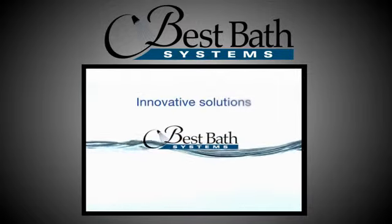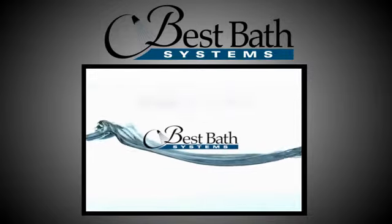Best Bath Systems. Innovative solutions. Intelligent choices.